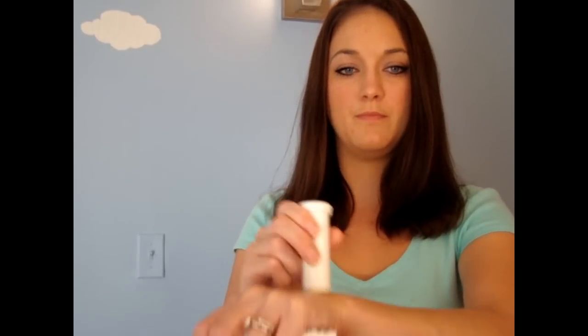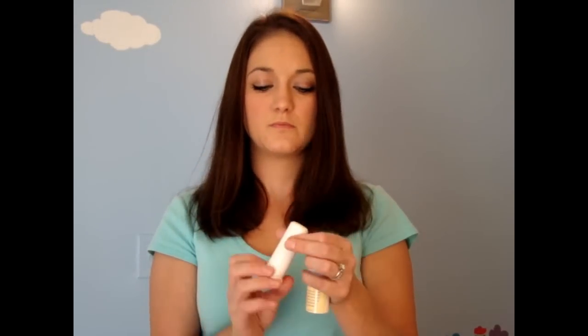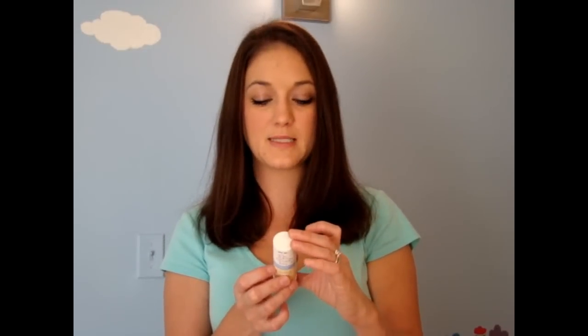You just roll it up — it rolls up just like a deodorant stick would — and then rub it on. That is how it goes on. It goes on clear; you can't even see it. It has maybe just a hint of a clay smell, but I don't really even smell it on my hand. This works really, really well. You need to reapply this every one to two hours, especially after swimming or after toweling off.